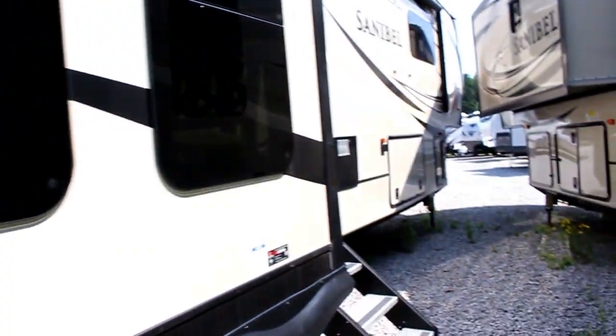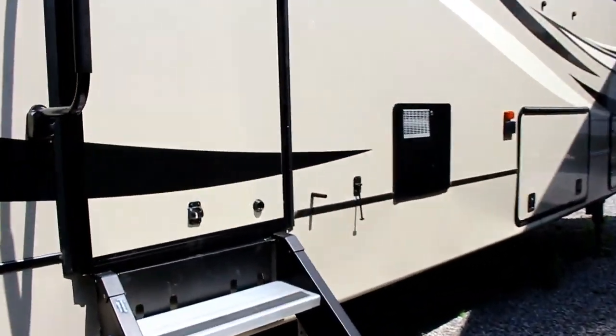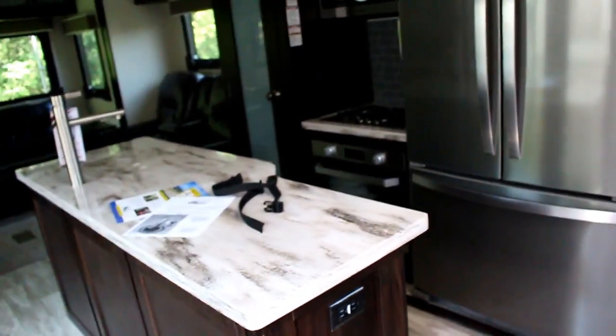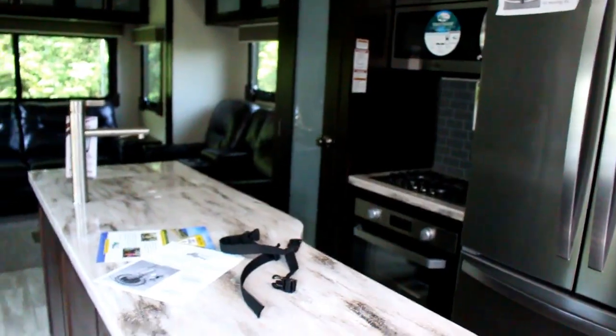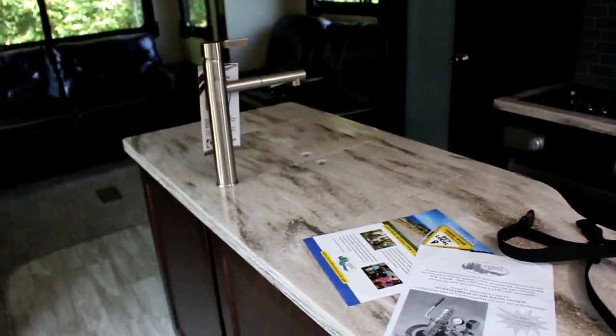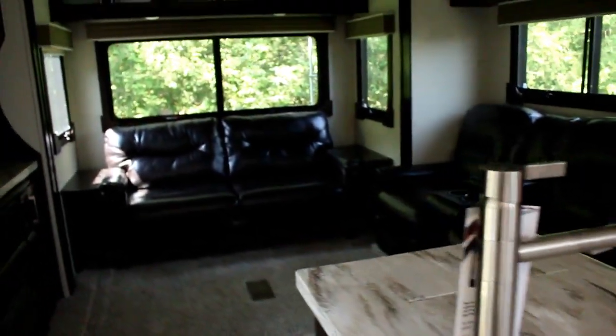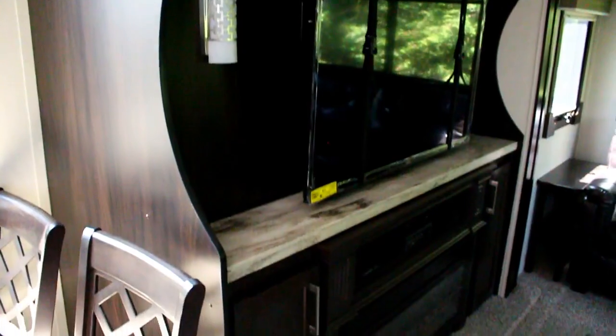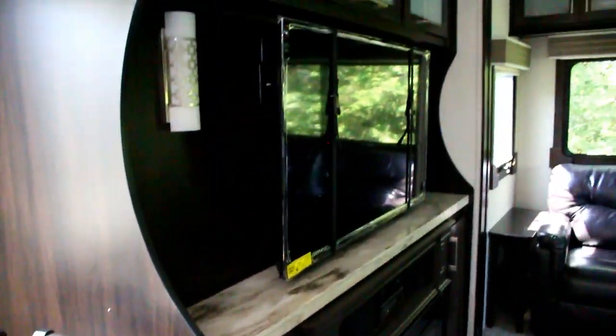Imagine enjoying time outside cooking up your favorite food on that kitchen. Let's head inside — there's a nice large entrance door on this Sanibel. In the kitchen and living area you've got a large residential fridge, large oven, huge pantry, and an island with lots of drawers for storage. There are solid surface countertops and stainless steel sinks.